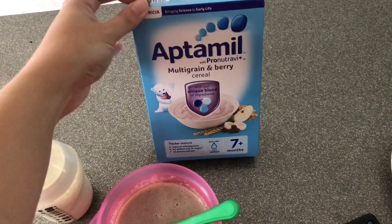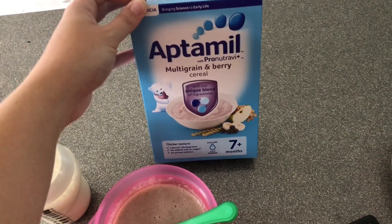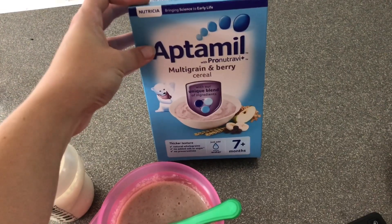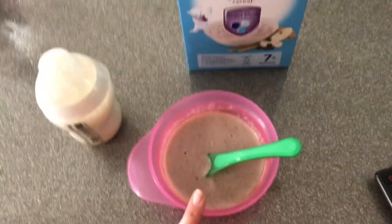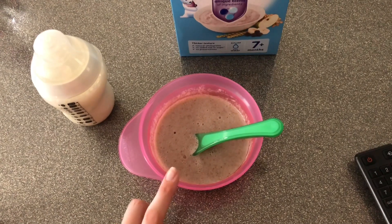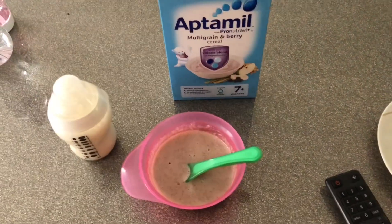We struggled so much when we were on holiday for two weeks at my mum and dad's in Australia — she wouldn't eat breakfast, it was ridiculous. As soon as we got home she would scoff down her porridge again. So yeah, she just has that porridge made up with water, eats all of it, and then she'll probably want a snack after as well. But that's Lola's breakfast.